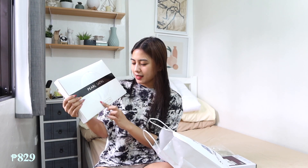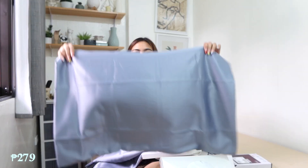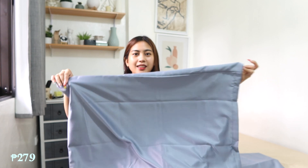Tapos ito yung excited ako kasi bumili sila ng bedsheet. Nakalagay dito pearl satin. Brand niya is Kingston Pearl Collection. Tapos may pearl siya na pillowcase — ang ganda ng color. Pearl satin din nakalagay. 2 sheets to ng pillowcases, and sobrang ganda talaga ng texture.